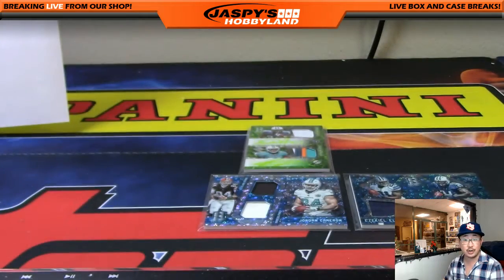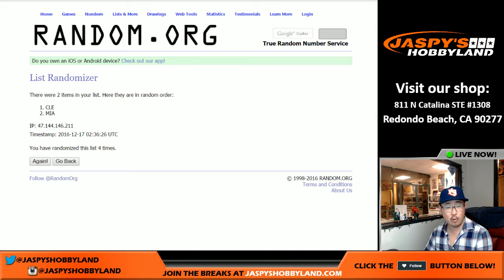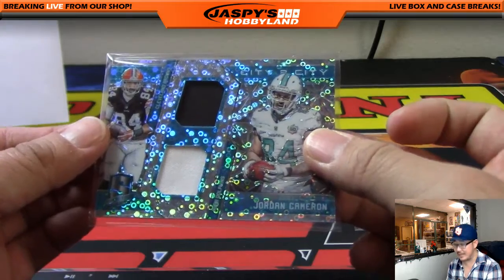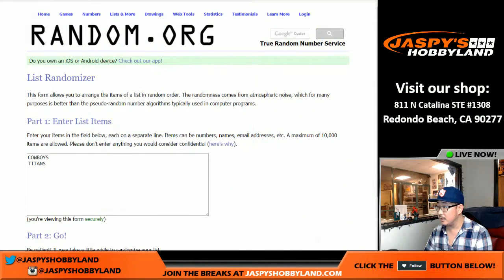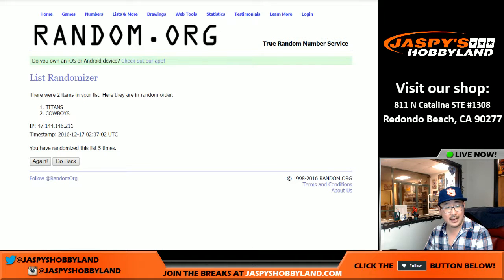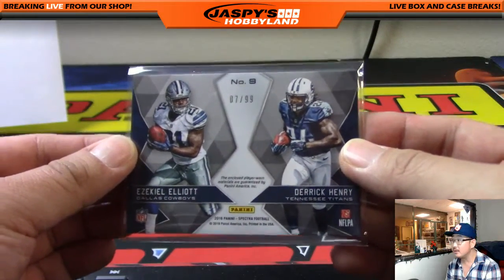Next one will be the Jordan Cameron — randomizing five times — Cleveland Browns with that. So Cleveland, the dog pound, Adam K, with a two-color dual relic Jordan Cameron neon blue city-to-city card, 7 out of 99. The next one will be the rivals card — Ezekiel Elliott Cowboys, Derrick Henry Titans — randomized five times — sticks with the Titans. That rivals card, Ezekiel Elliott on the left, Derrick Henry on the right, Tennessee Titans, goes out to Cruz 907, 7 out of 99.